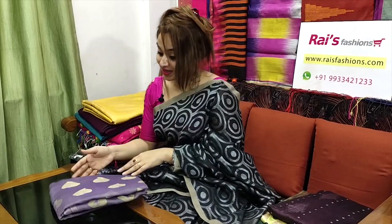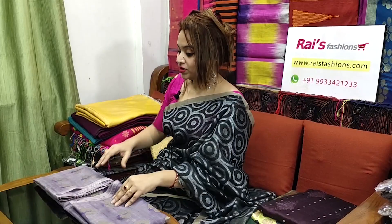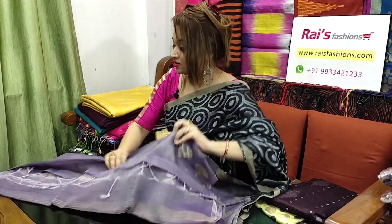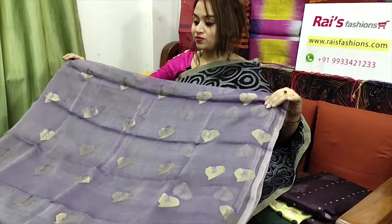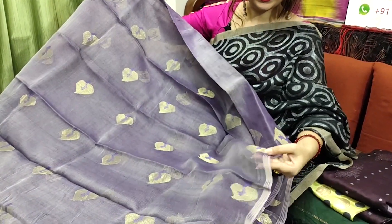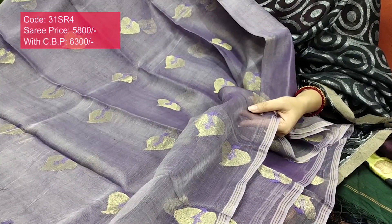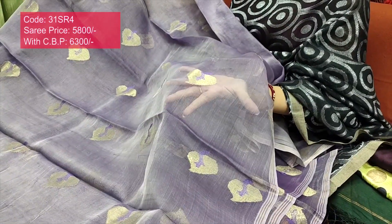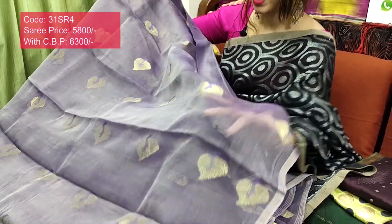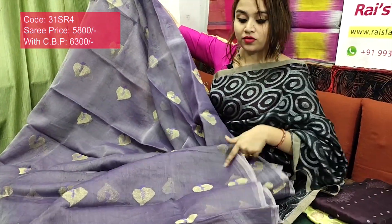This one is also very nice — pure handloom reshom silk with jamdani buta work, very nice, soft, lightweight, comfortable, very exclusive collection. Beautiful color, full base part. One inch border with golden jari stripes — very elegant. Full base part is pure handloom reshom silk with golden jari weaving buta work — very soft, lightweight, comfortable.